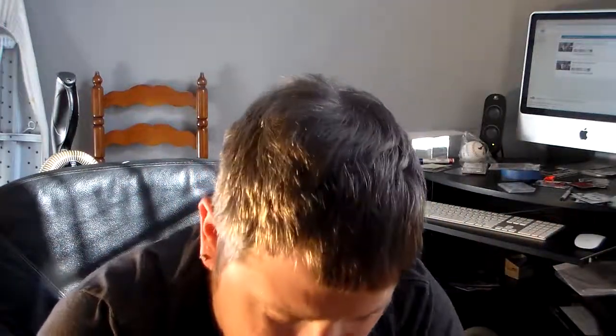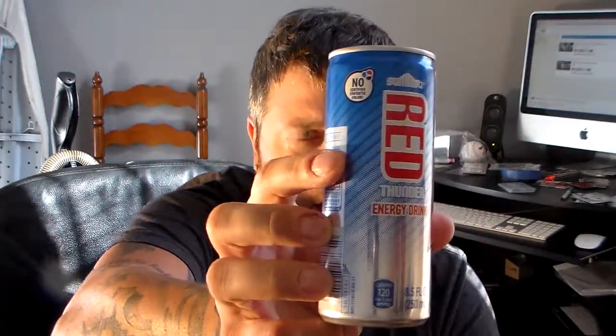What's up YouTube? It's Jackie coming in June 30th with a review video. Today I'm going to be reviewing Summit's Red Thunder Energy Drink, picked up at Aldi's grocery store.